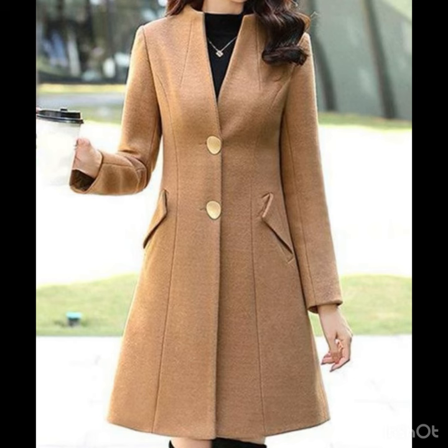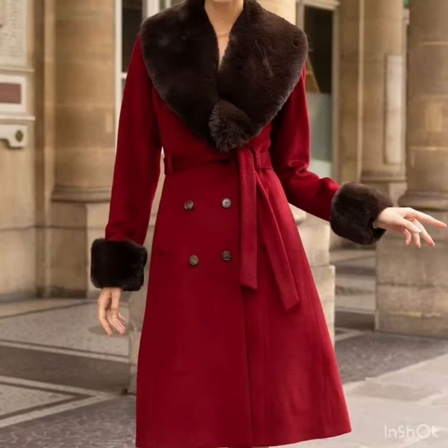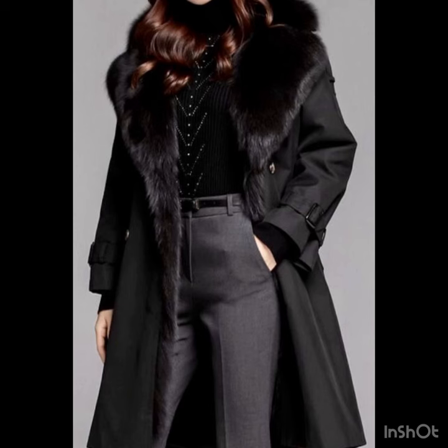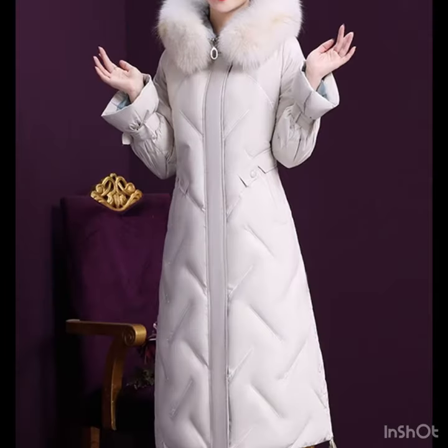Hi gorgeous ladies, welcome back to our style journey. Today I'm gonna share with you some awesome and beautiful winter coat design ideas. In this video you will find the most stylish and most beautiful winter coats for ladies. If you are looking for stylish coats with fur, this video is really going to be very helpful for you and you will find the latest trendy coat designs. Trench coat designs are highly original on my channel.